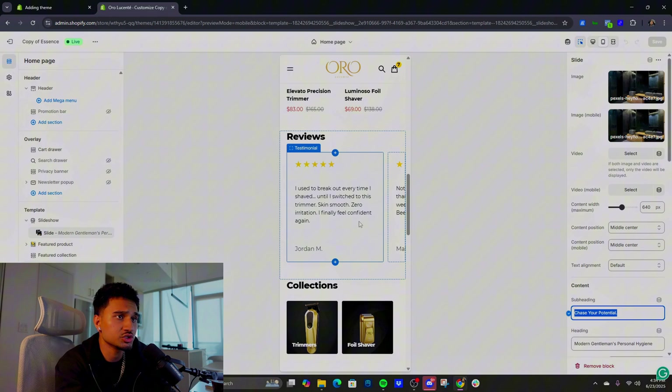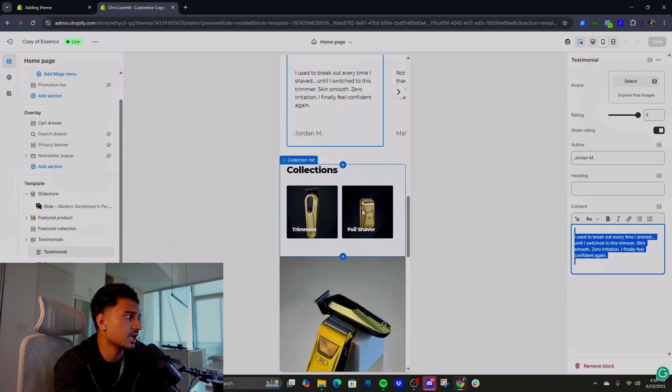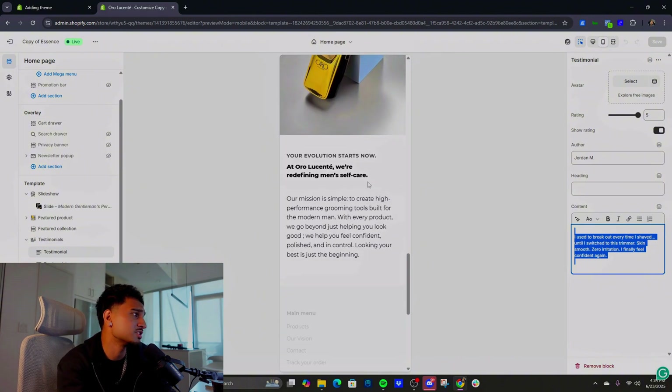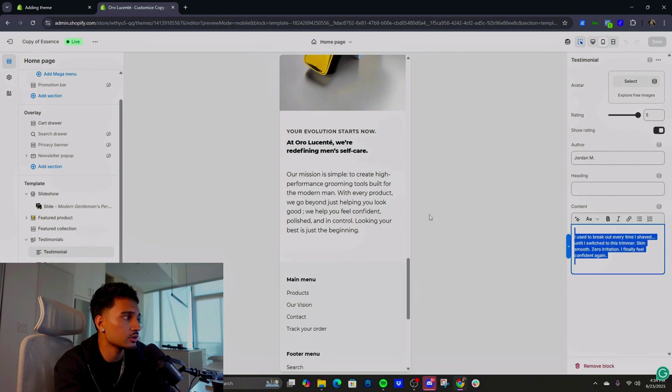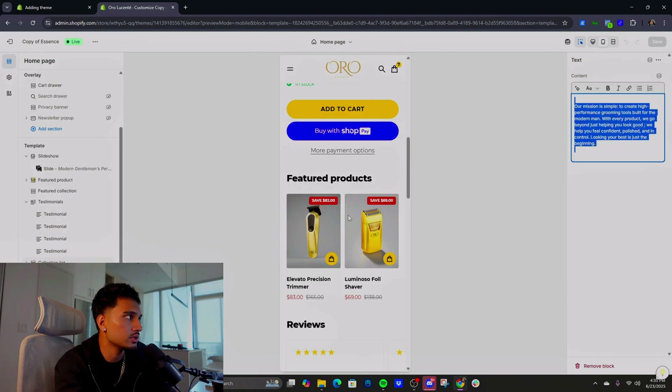Then reviews — we grabbed reviews from people who actually purchased the product. I added the section and put their testimonials in there. Scrolling down, kept it simple. If they just want to go to collections they can. A simple 'About Us' at the bottom. That's literally the landing page — nothing crazy, simple, straight to the point, easy to shop.